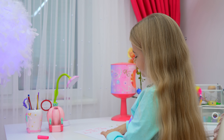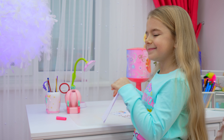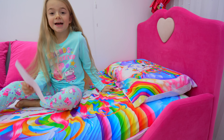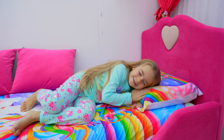I am ready. Now I must wait for Santa. Good night.